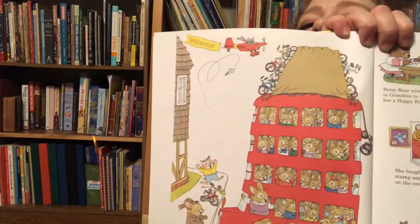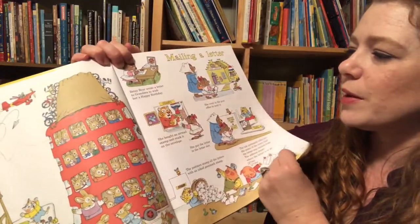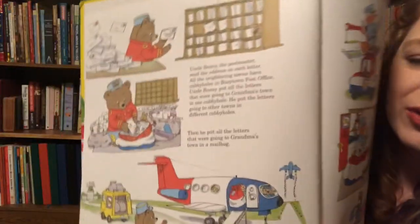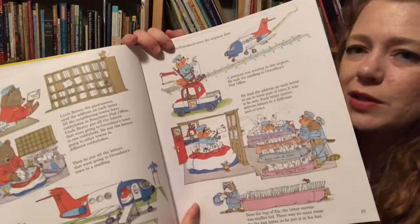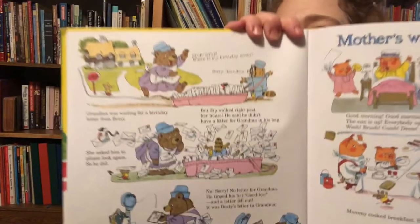Then mailing a letter — it goes through the steps of mailing a letter. Betsy Bear wrote a letter to Grandma to wish her happy birthday. It shows them bringing it to the post office, what goes on in the post office, how the mail has to get flown to another place, then it gets sorted at that post office, and the mail carrier carries the letters and goes to Grandma to deliver the letter.